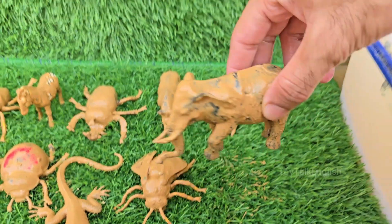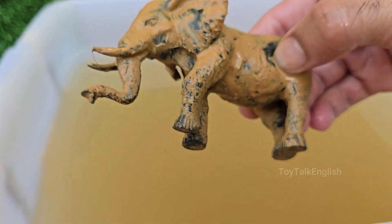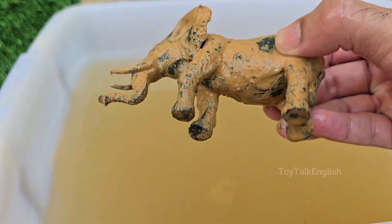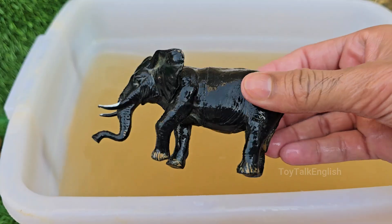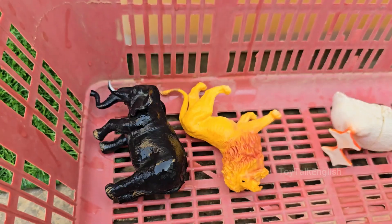Elephants are the largest land animals on Earth. African elephants are the biggest, while Asian elephants have smaller ears and rounder heads. Elephants live in savannas, forests, deserts, and swamps across Africa and Asia. Elephants are very strong — they can carry loads over 600 pounds (270 kilograms) with their trunks.